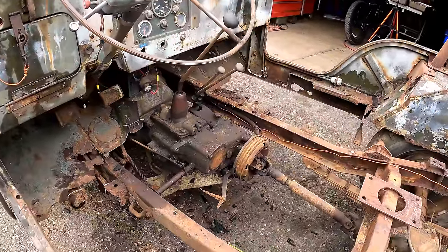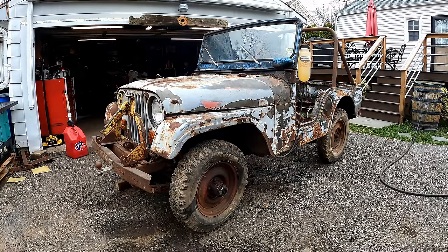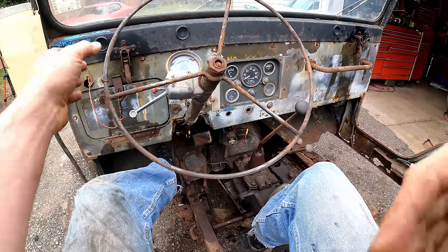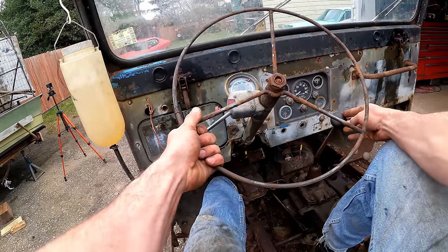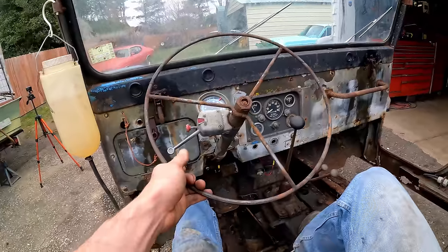Almost sounds like a Harley or something. Here it is guys - first drive in 39 years, since 1983. Will the clutch release? Let's find out. I did whack the bell housing with a hammer a few times. Let's find out if this clutch disengages. I don't even know where first gear is on this. Yeah, it totally did!